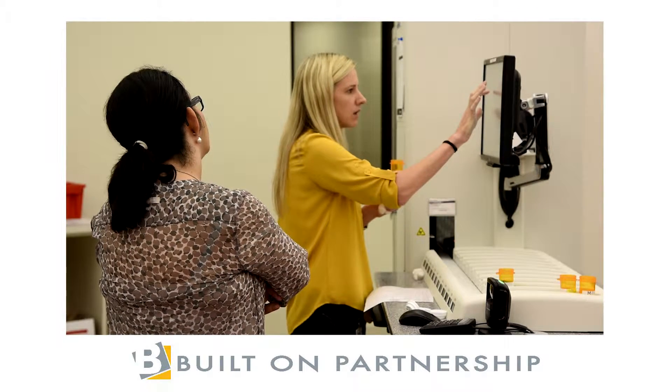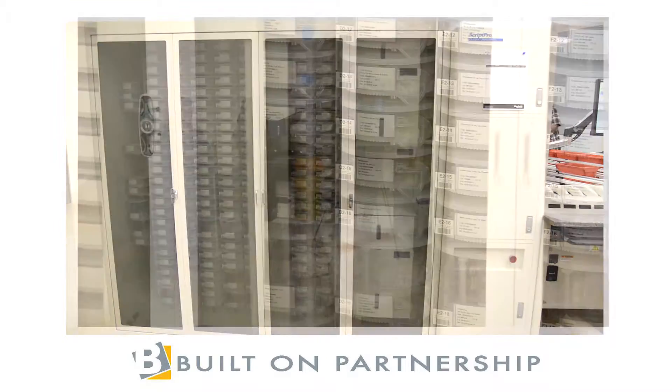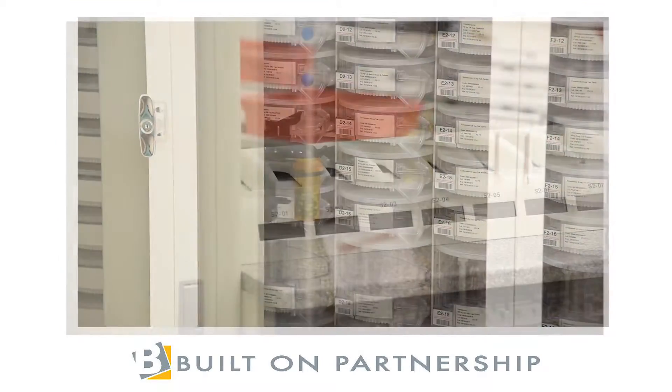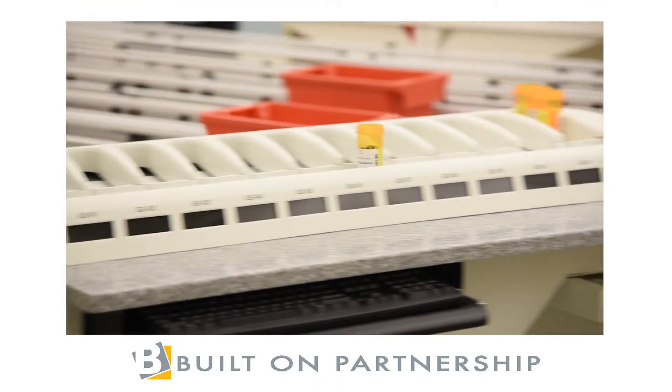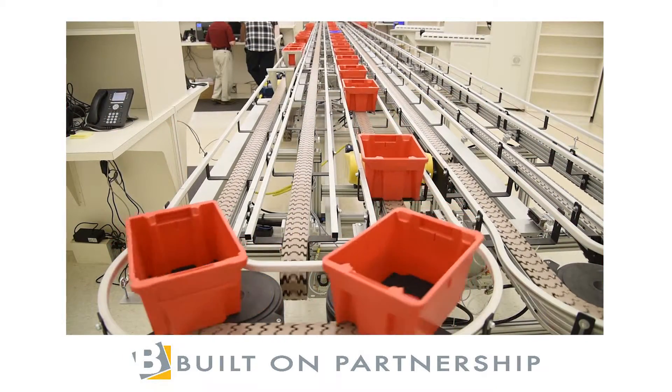Touchscreen computer terminals, robotic order fulfillment capabilities, all feeding a conveyor packaging process that is incredibly efficient.